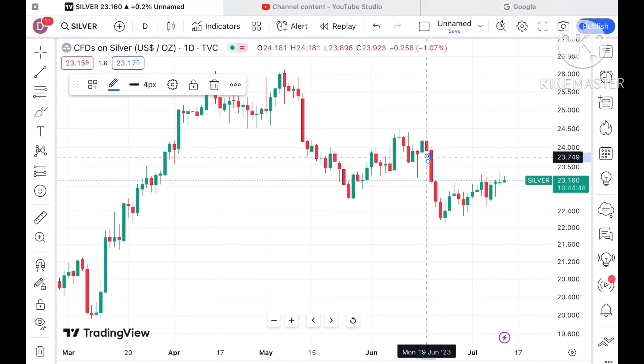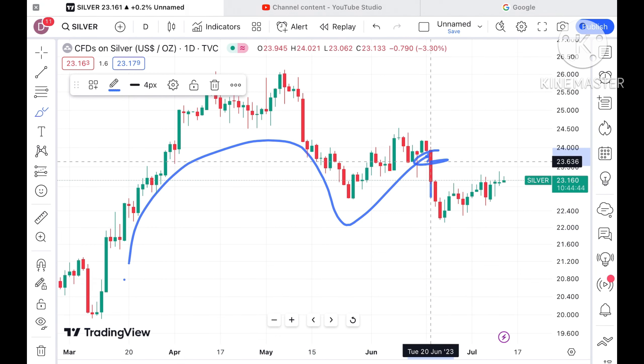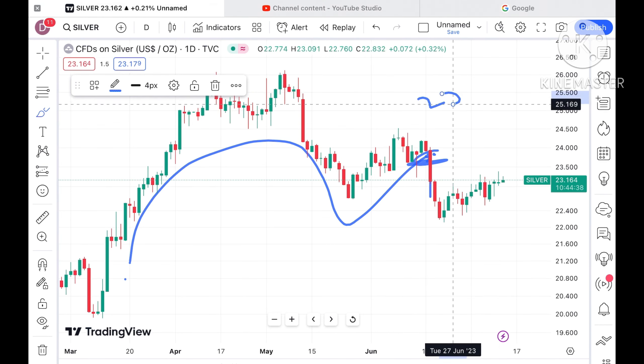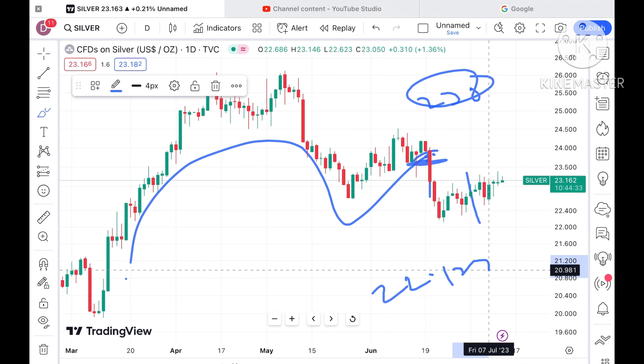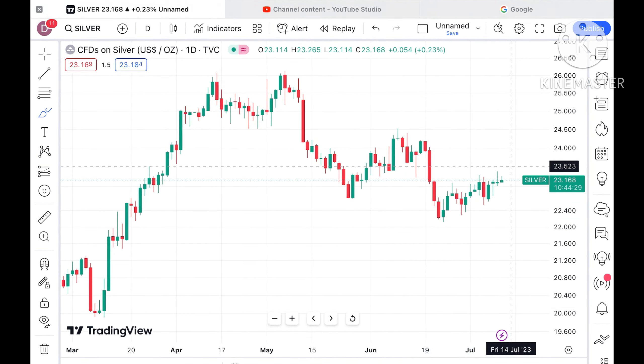I have already told you that this is the point where selling has come because an opposite pattern is forming and chances were very high it could go further low. For my paid clients, you can see that at a level of $23.8 I told you the selling pressure has come, and it has made a low of around $22.129.